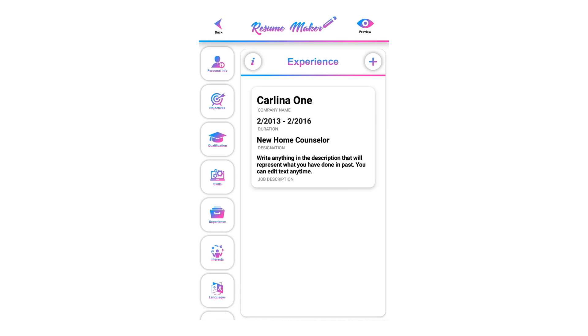For entry-level candidates, list and describe all paid work you've ever done, including internships, part-time or temporary work, freelancing, and independent projects.